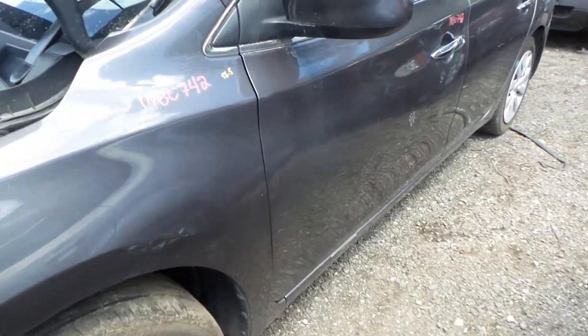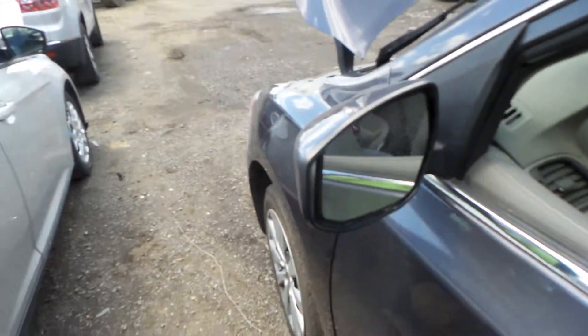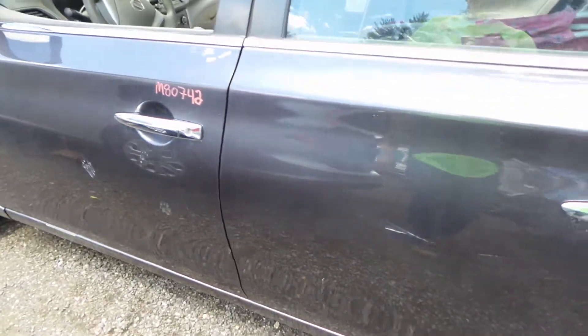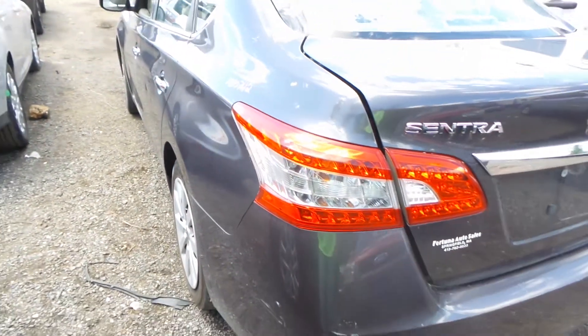Driver's side front door is triple zero, insurance quality with no damage. We do have a good paint-to-match power door mirror. The rear door does have an hour and a half length. We also have a good triple zero, insurance quality quarter panel with no damage.